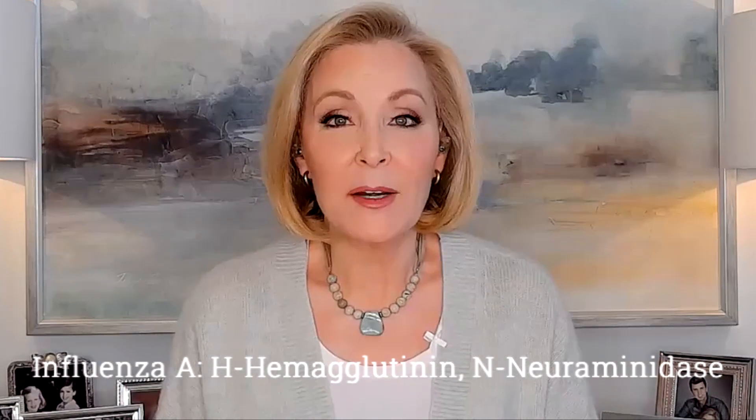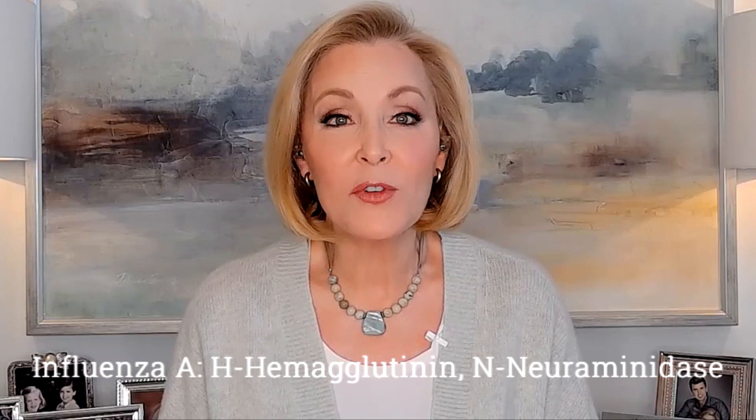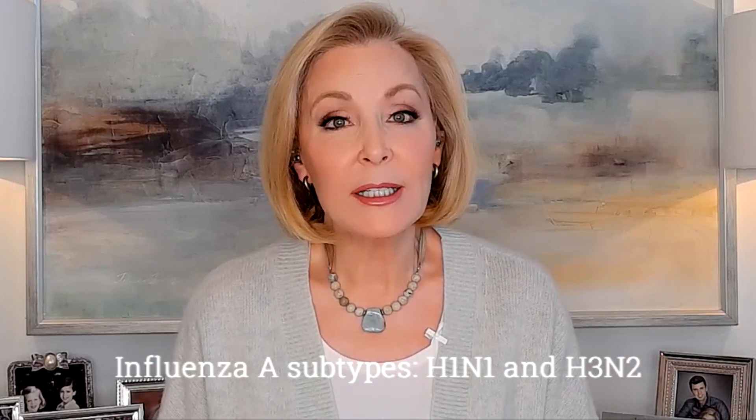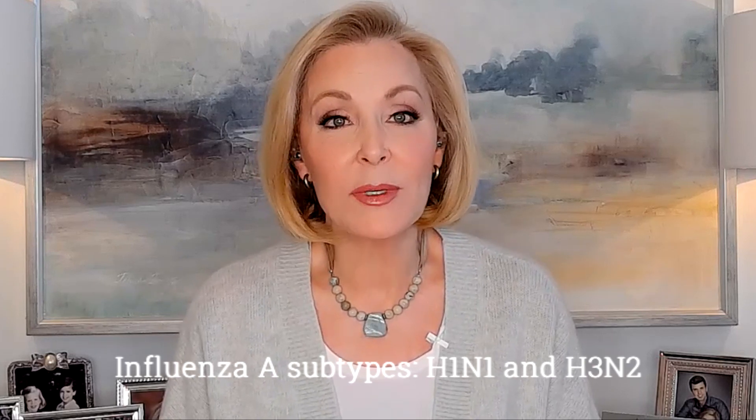Influenza A viruses are divided into subtypes based on two proteins on the surface of the virus: H for hemagglutinin and N for neuraminidase. The flu A subtypes that routinely circulate in people include H1N1 and H3N2.